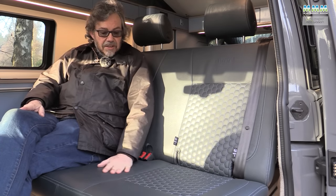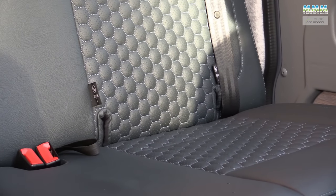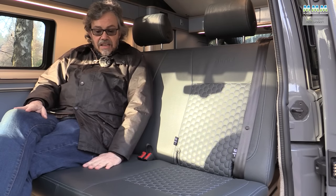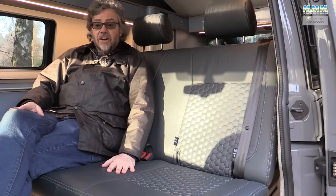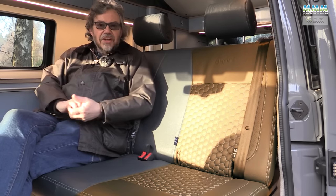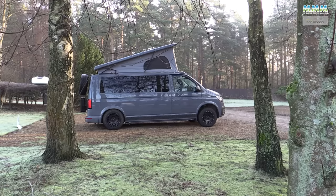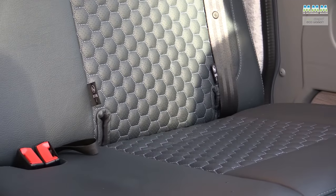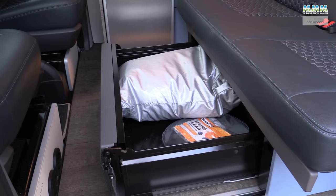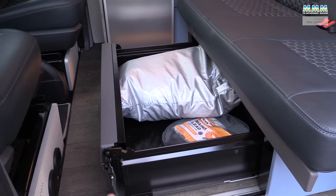The leather trim with hexagonal stitching pattern is a standard feature of the Expo Plus. You can have any colour scheme you like — not just for the leather but for the furniture as well. The seat also comes with two ISOFIX positions and the usual California large drawer underneath, with room for your mains lead, your barbecue hose, and the external silver screens that go around the cab.